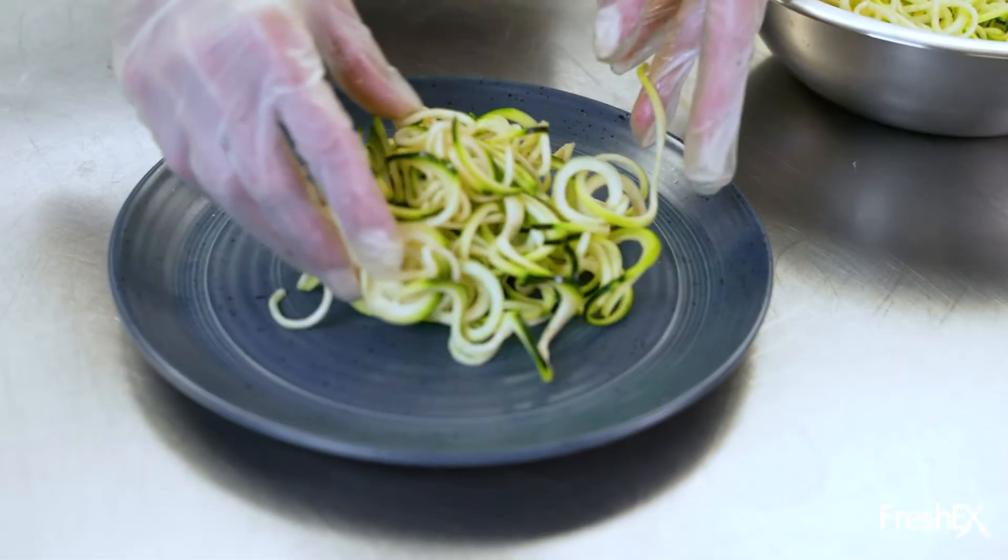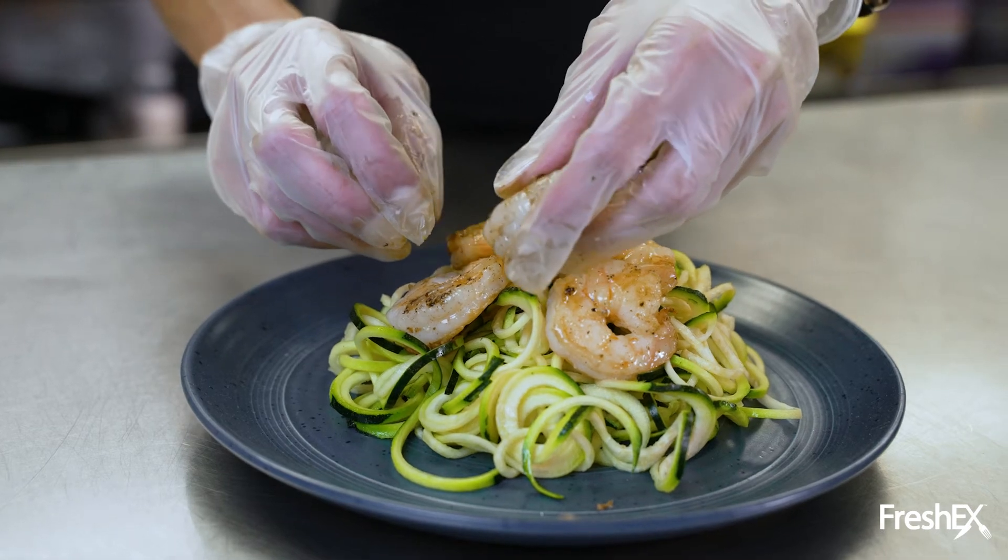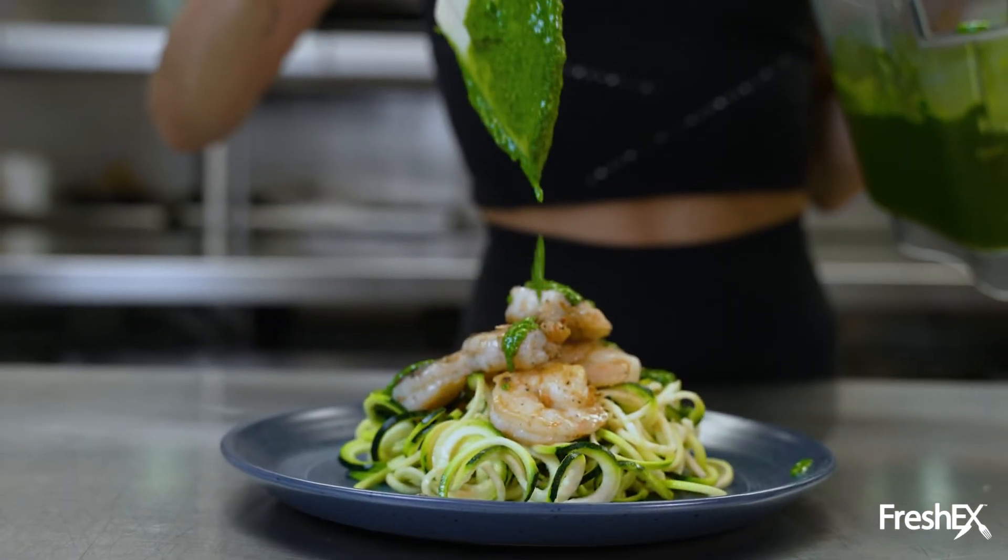And so you get your choice of protein. For the options we are going to be making meatballs. So you can have vegan chicken, organic turkey, organic beef, wagyu, shrimp, salmon, or chicken.